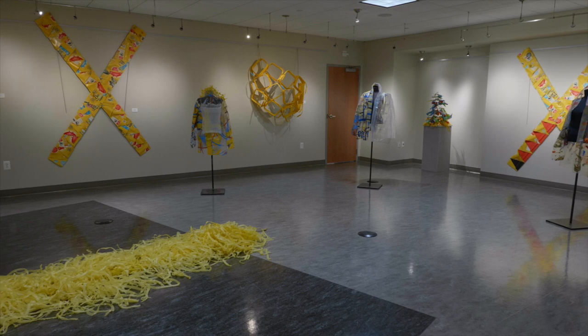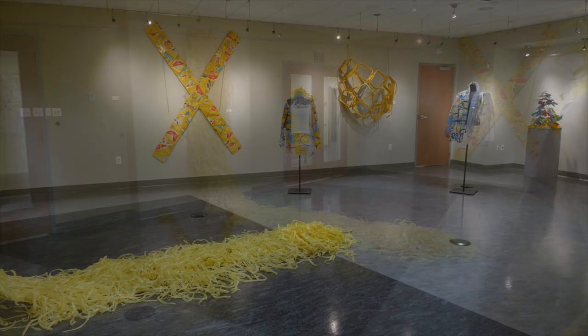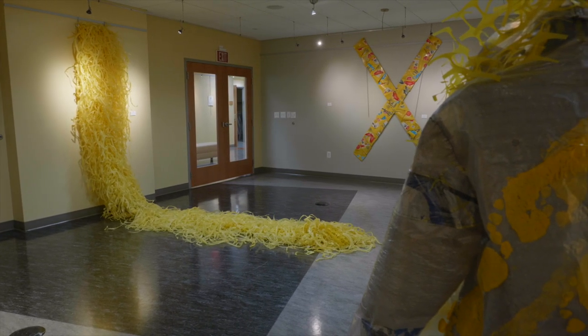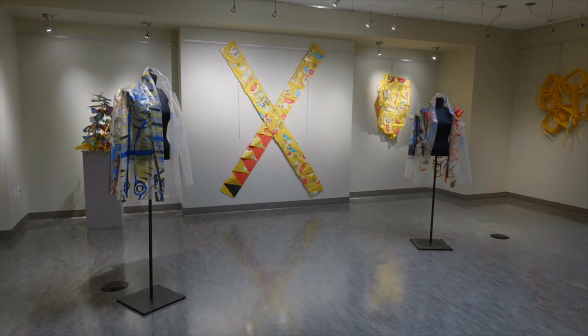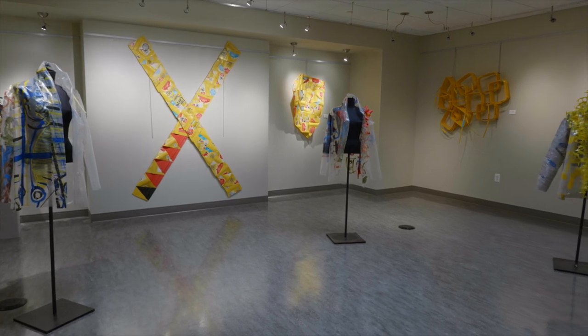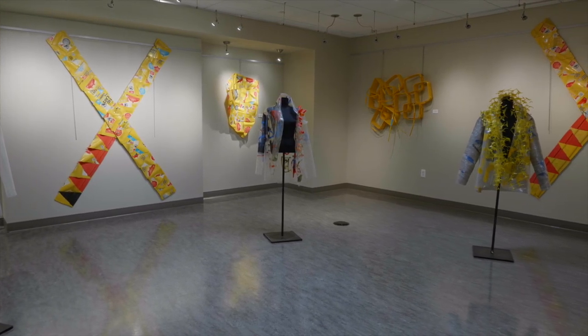The Yellow Room Gallery space displays works created by myself. This collection is a retrospect of my plastic works created over the past three years. The frequent use of the color yellow was collected by happenstance that later served as a symbolic gesture — yellow as caution or warning.